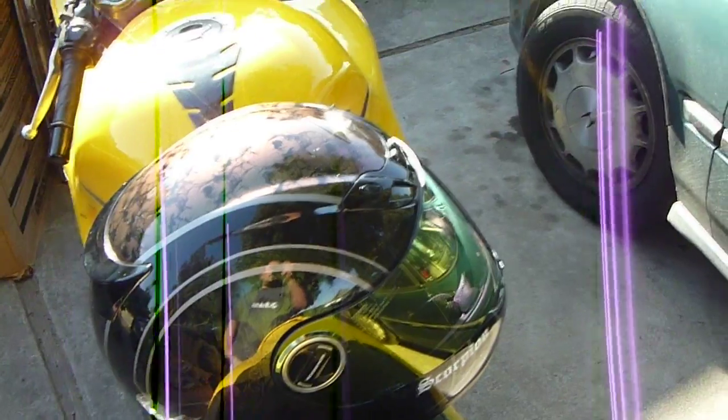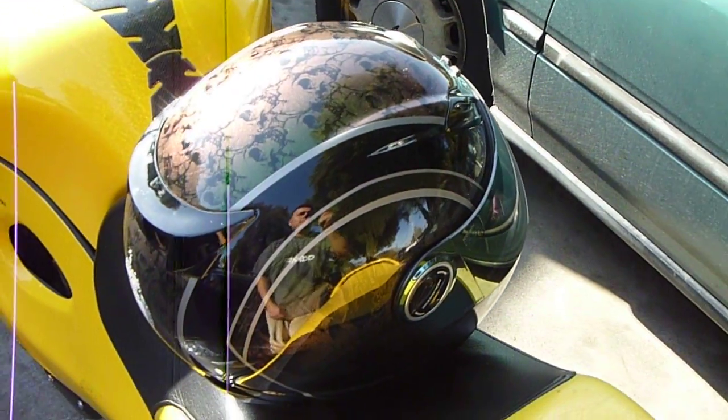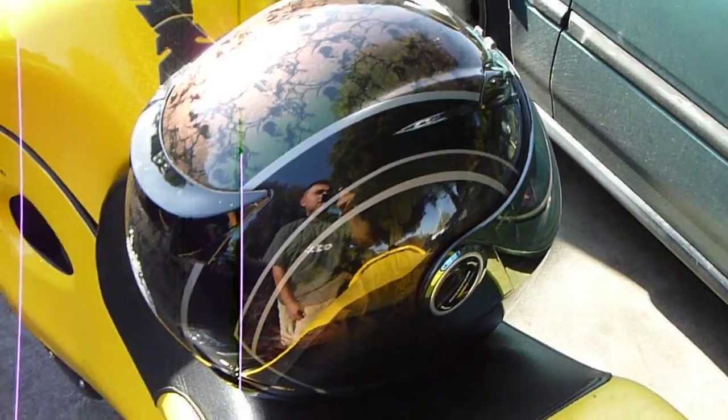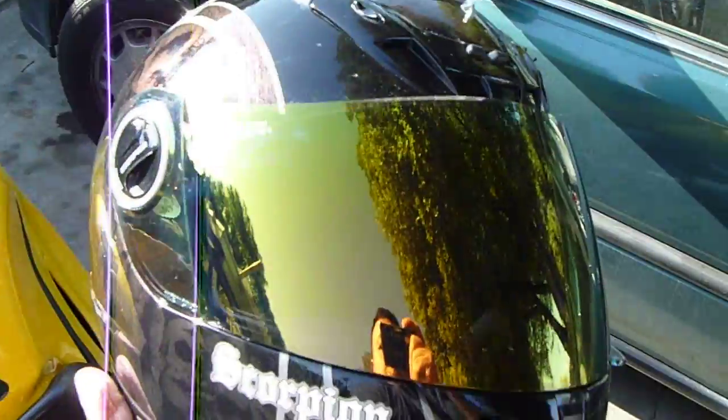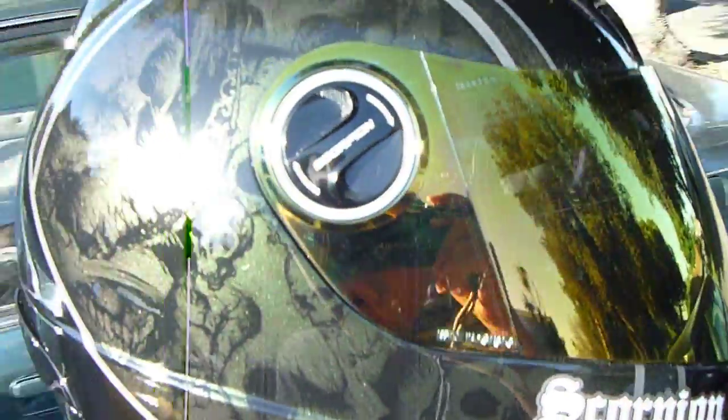It's the Skull Bucket Chameleon Colors Changing design, and it has the gold metallic mirrored visor on it. And as you can see, it kind of changes colors.